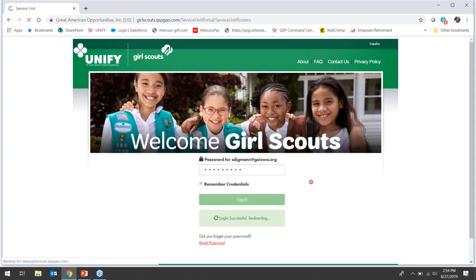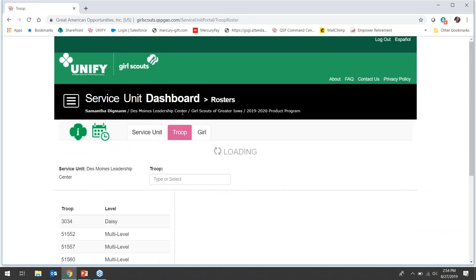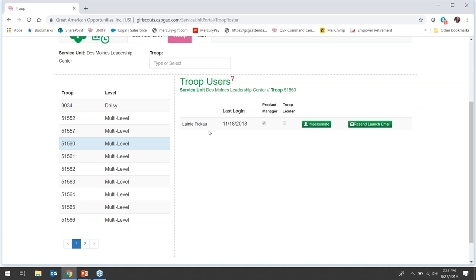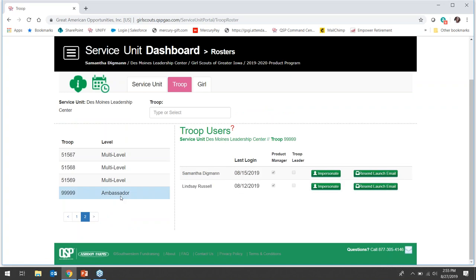When you first log into UniFi as a service unit user, the default screen will be the service unit dashboard rosters page. From here you can navigate to the troop rosters by clicking on the troop tab. By clicking on the troop you will see all troop users added for that troop. If you see a troop that starts with 99 followed by your service unit number, this is a Juliet. If you see there is a troop user for that Juliet troop that is not you, then that is the parent or guardian who has registered and is managing UniFi for their daughter, just like a troop product manager does for their troop. If a parent or guardian of a Juliet is not managing UniFi, we would have emailed you separately and set you up as a troop user for that Juliet.